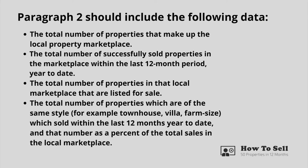Paragraph two should include the following data: the total number of properties in the local marketplace; the total number of successfully sold properties within the last 12 months year to date; the total number of properties currently listed for sale; and the total number of properties of the same style — for example, townhouse, villa, or farm size — which sold within the last 12 months year to date, and that number as a percentage of total sales in the local marketplace.